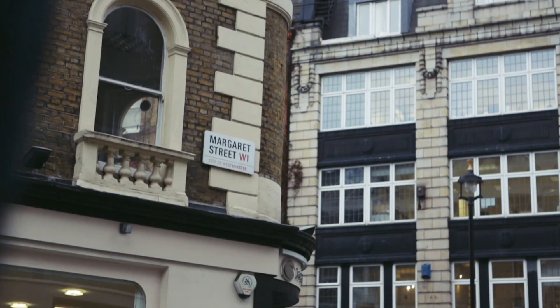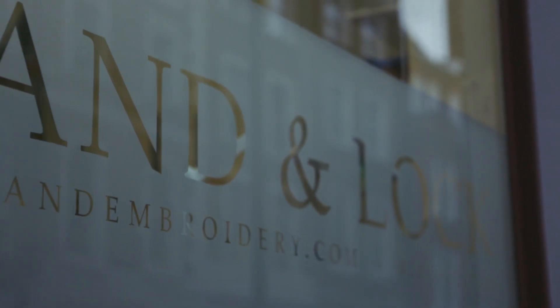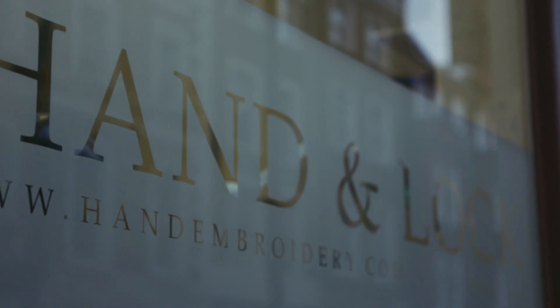Hand & Lock is a London-based embroidery atelier. We supply the royal family, the royal forces, European fashion houses and Savile Row. It was founded in 1767, so we are nearly 250 years old.